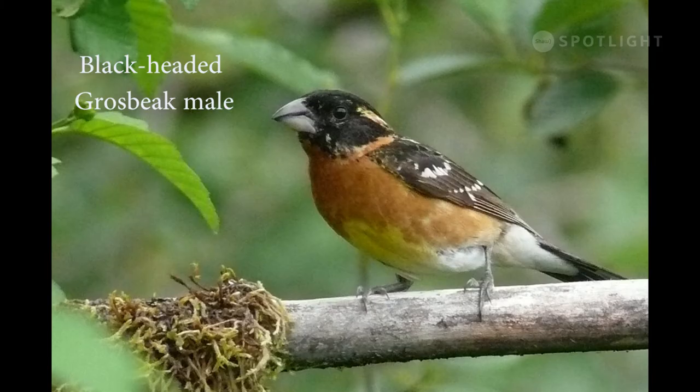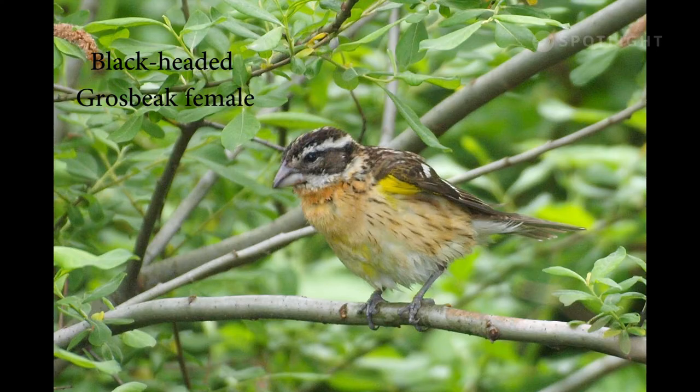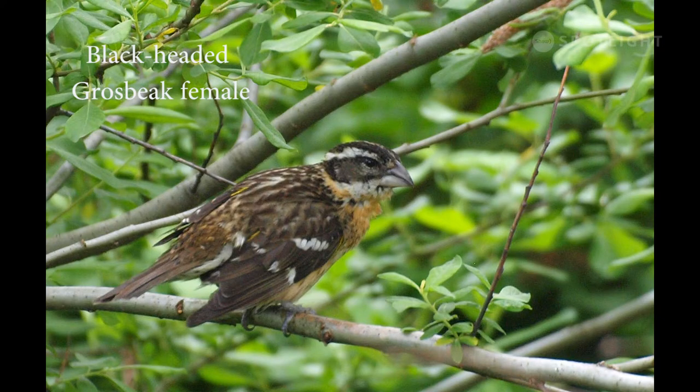I call these birds 'not robins' because at first their song sounds like a robin but has a different pattern. Except for the beak, the female black-headed grosbeak looks so different from the male she could easily be mistaken for a different species. Here you see her from behind, showing a brown streaky back, so different from the black and orange of the male.